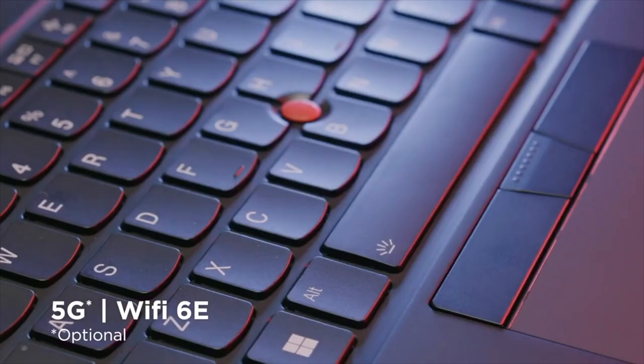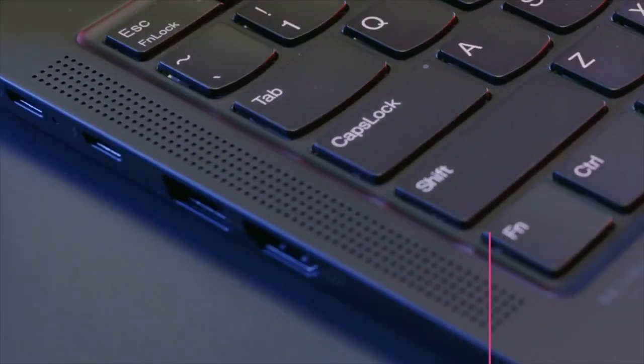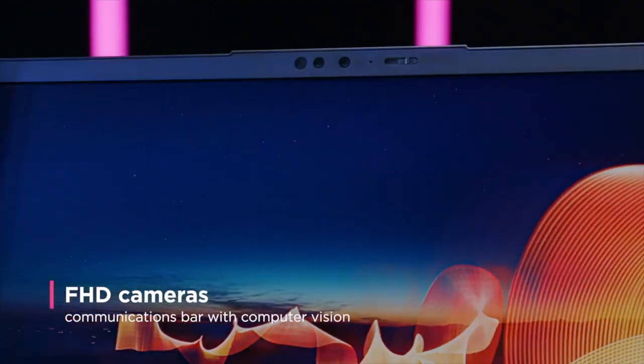And with 5G and Wi-Fi 6E, the X1 Carbon has the industry's best connectivity. The X1 Carbon also comes with new FHD cameras housed in a communications bar with optional computer vision.